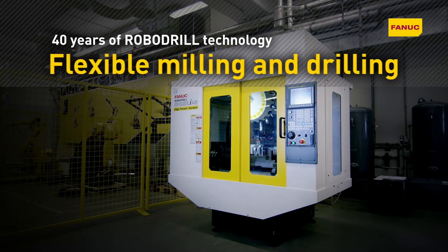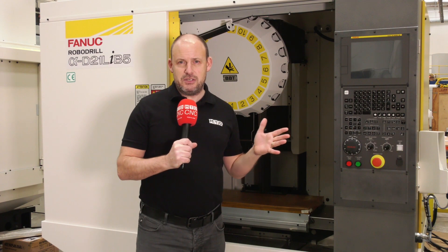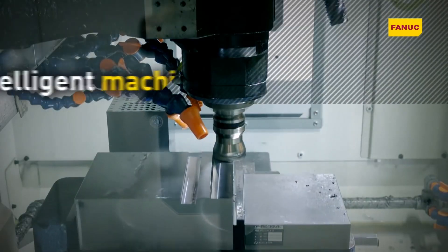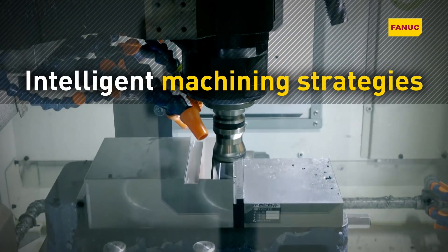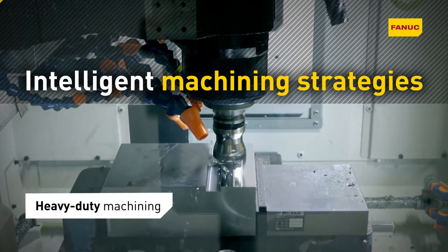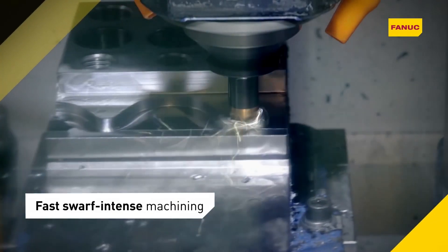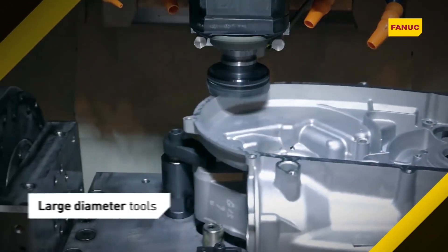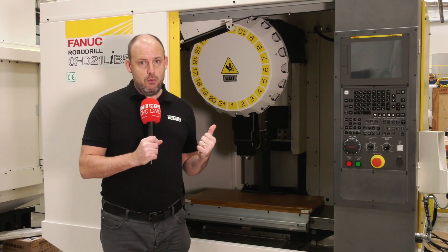Now the machine is highly capable. People used to look at these styles of machines and just think that they were drill tap machines, but that is certainly not the case anymore. As you'll see in the coming weeks, we're going to be doing a live cutting demonstration with a machine like this cutting stainless steel. These are highly capable vertical machining centres, and this one is available from stock.